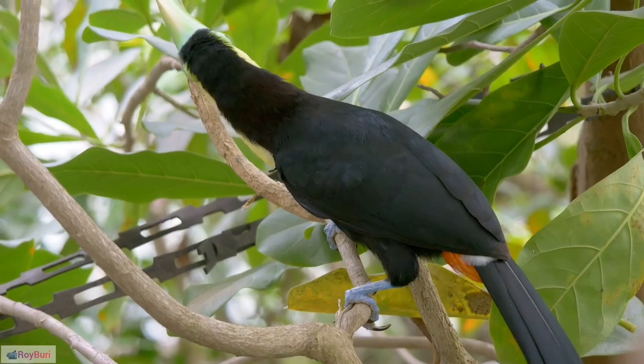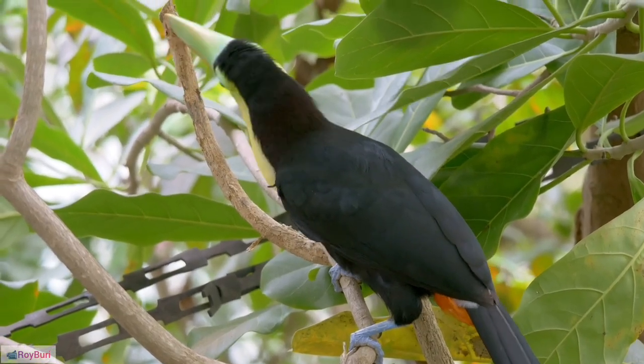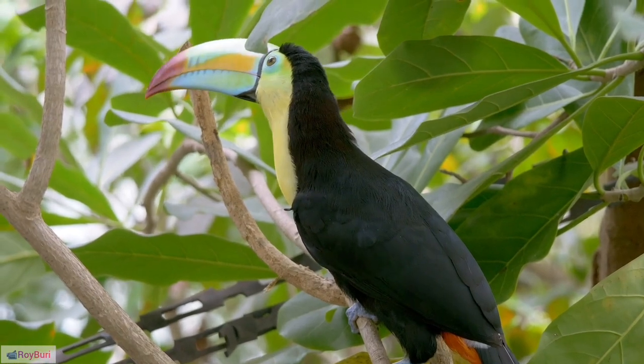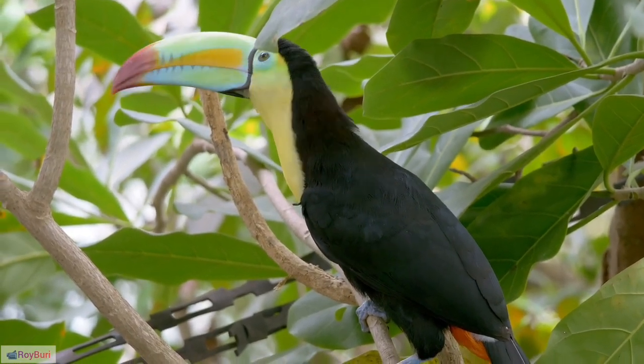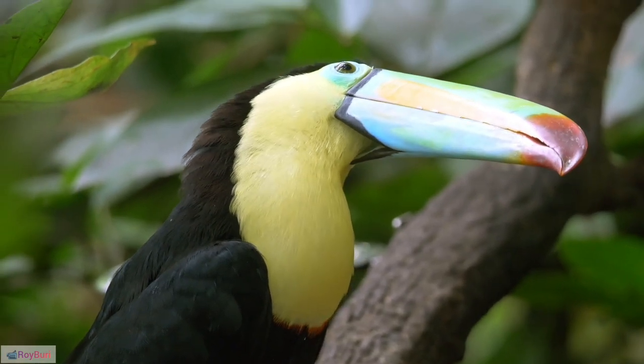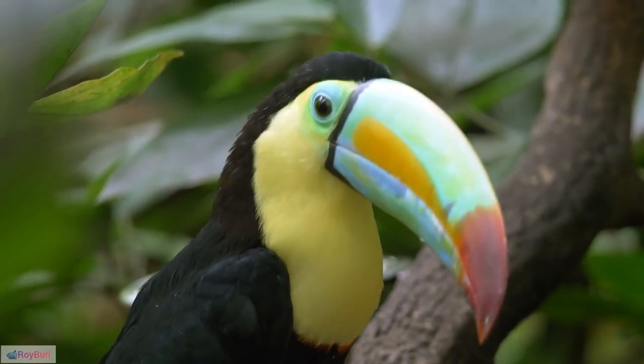15. Cavity nesters: They nest in tree hollows, and the nesting sites are crucial for their reproductive success. 16. Parental care: Both male and female toucans share responsibilities in incubating eggs and caring for chicks after hatching.